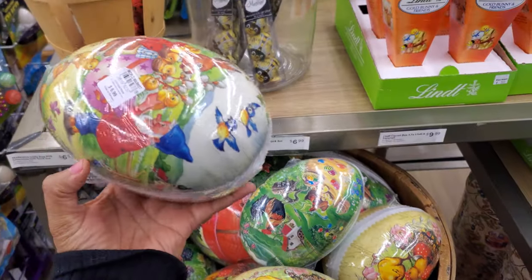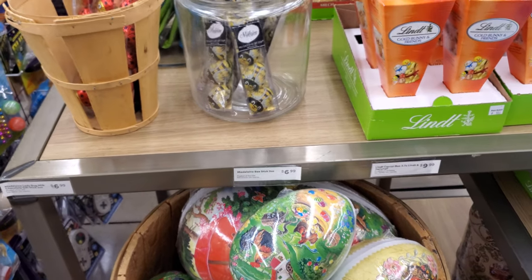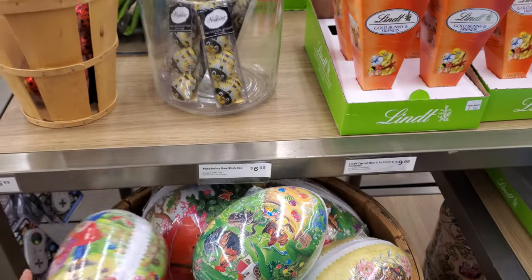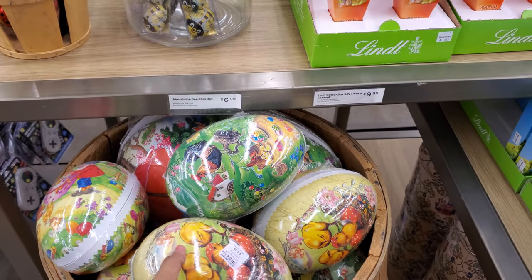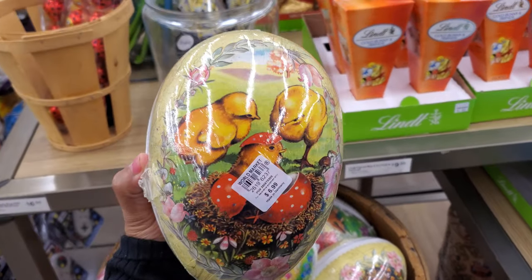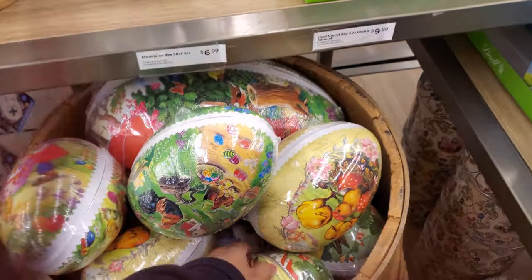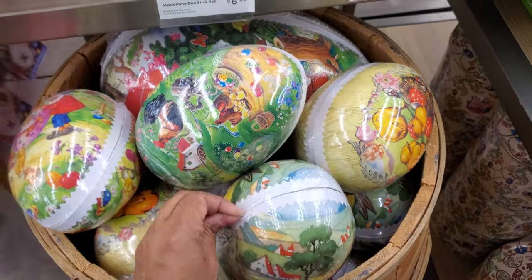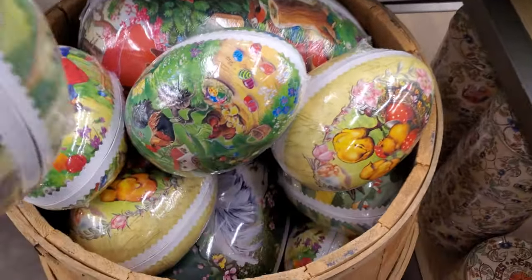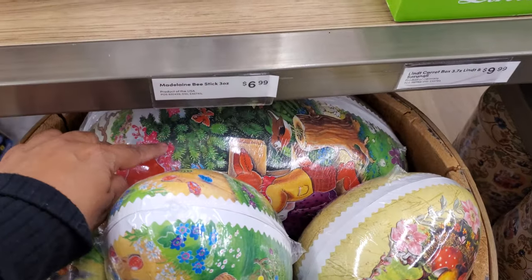Look at these eggs — the vintage one. They're really cute. You can put little treats on them. They're only $7. Tuesday Morning used to have really cute stuff like this, but they're closing, you guys. Tuesday Morning is closing. I'm going to miss all their cute vintage — like eggs, decor, Halloween especially — because they always have the unique stuff. They have larger ones down here too.